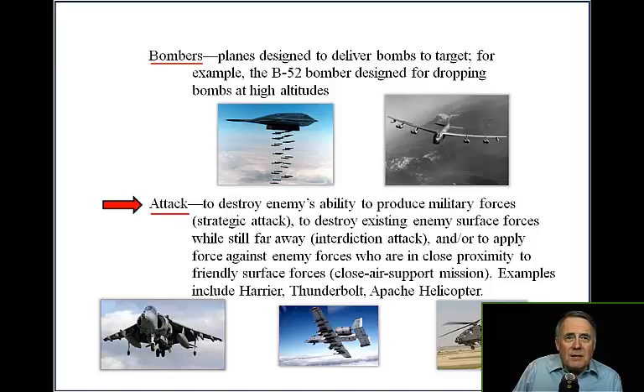Attack aircraft are used to destroy enemies' ability to produce military forces — that is strategic attack. To destroy existing enemy surface forces while still far away is interdiction attack. To apply force against enemy forces in close proximity to friendly surface forces is the close air support mission.